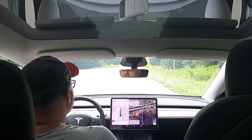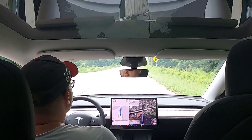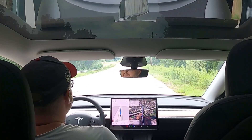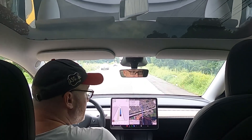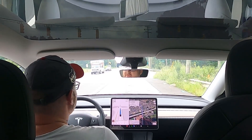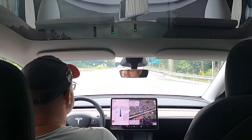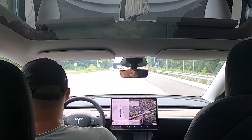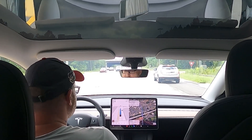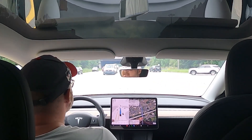I made a previous video last night with the full self-driving at night. It's really dark so you can't really see much, but I wanted to test the full self-driving in the dark to see how it behaved. So today we're going to test it in the daylight.